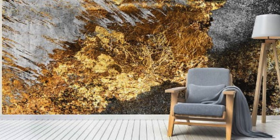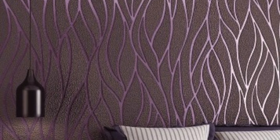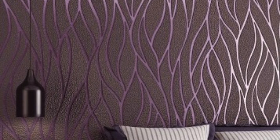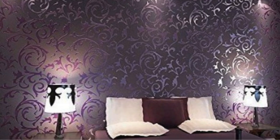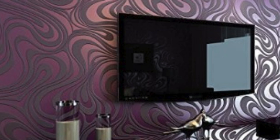Beyond its visual appeal, metallic wallpaper also offers practical benefits. It is often made with durable materials that are resistant to wear and tear, making it a long-lasting and low-maintenance choice for wall coverings. The reflective surface of metallic wallpaper can also make a room feel brighter and more open, particularly in spaces with limited natural light.